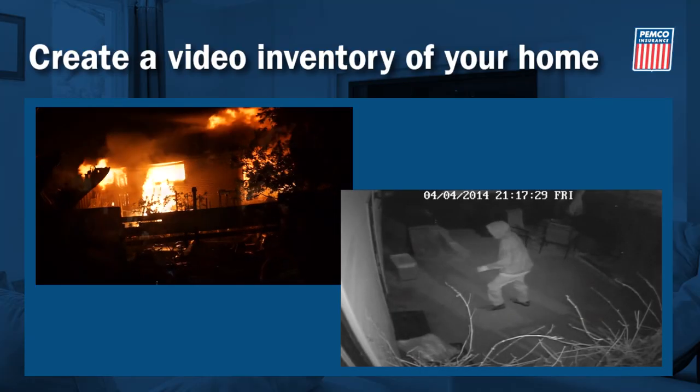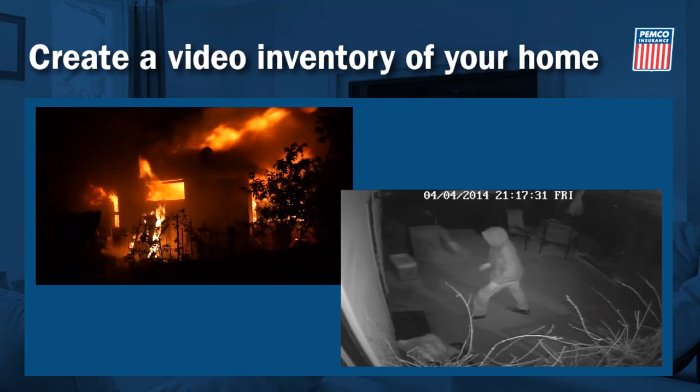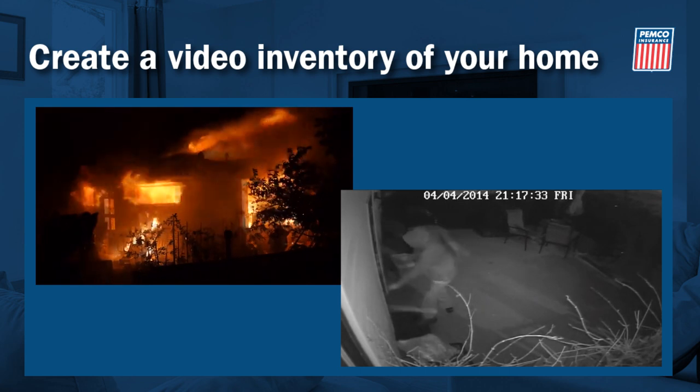But if you had a video inventory of all your belongings, it would be easy. After a fire or break-in, a video inventory makes filing an insurance claim much less of a headache.